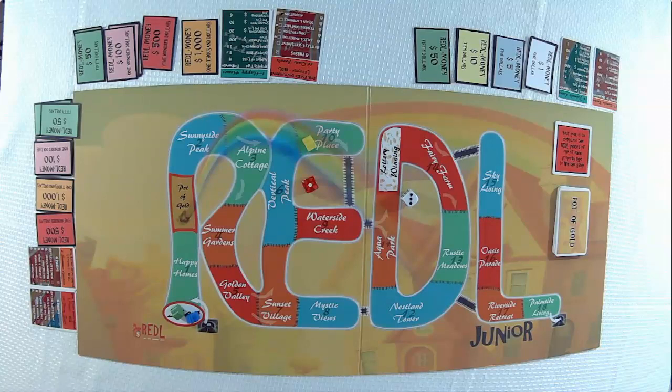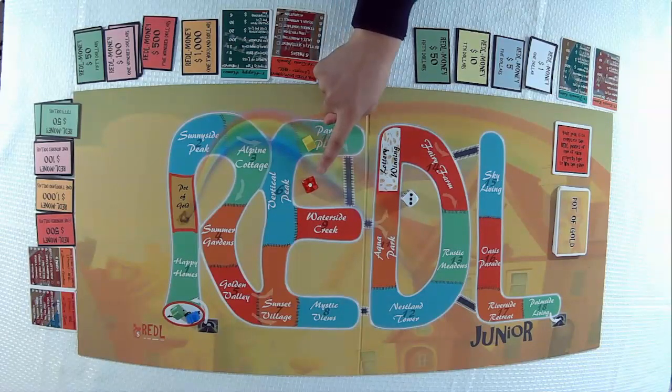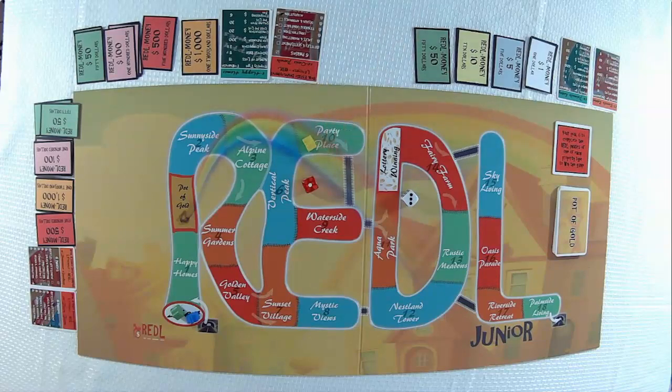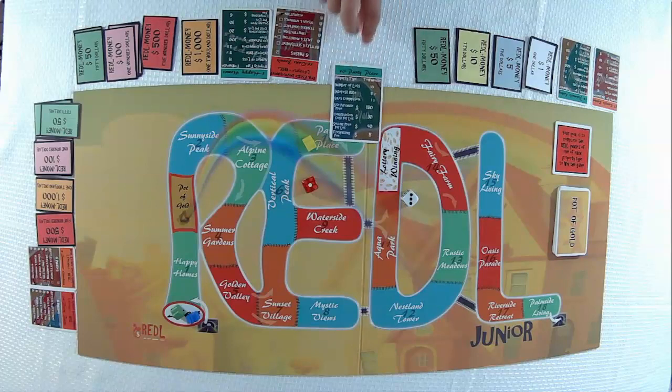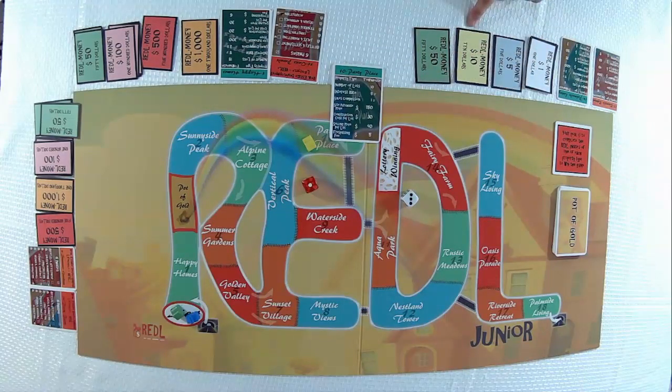In this example, a player lands on property number 10, Party Place, and they have received the approval from the action die to purchase this property. The price of the property we have to pay is $150. We can either pay in cash or use a bank loan with 20% deposit and borrow the rest from the bank if this player does not have enough money.